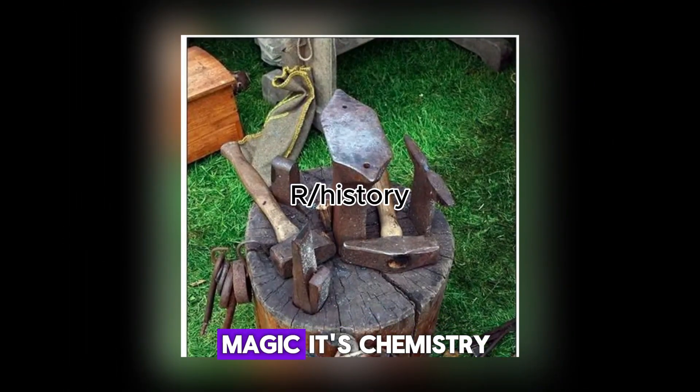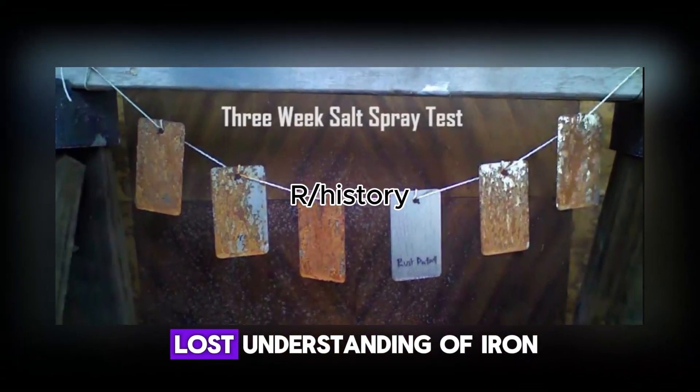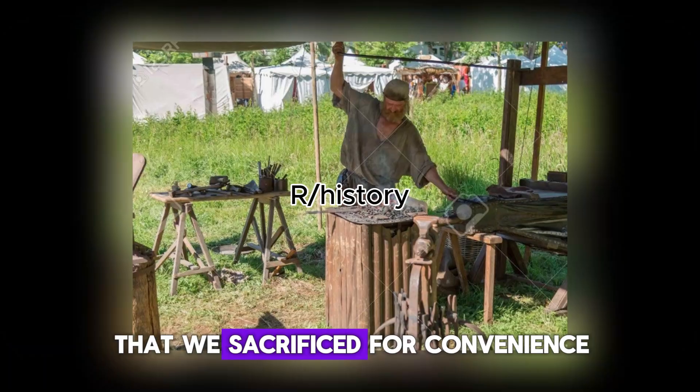The answer is not magic. It's chemistry — an accident and a lost understanding of iron that we sacrificed for convenience.